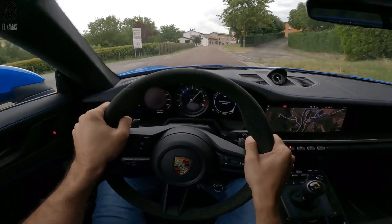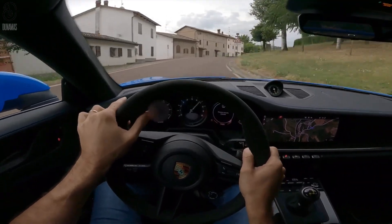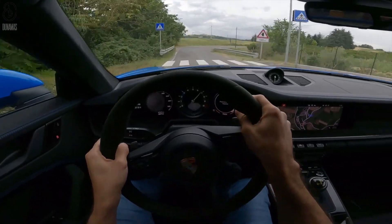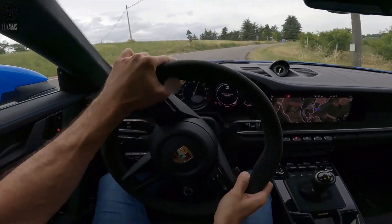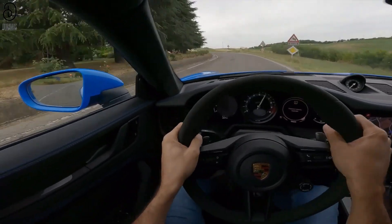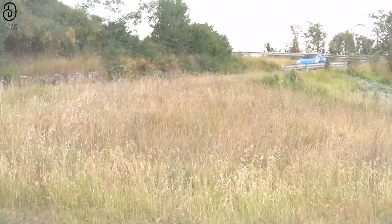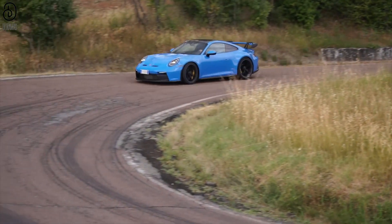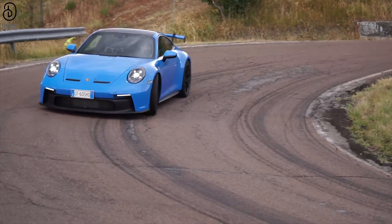But here's the remarkable aspect: these high-performance machines are not solely confined to the racetrack. Particularly, the Touring model offers a refined blend of performance and practicality, effortlessly transitioning from spirited drives to everyday errands. Whether it's a leisurely trip to the local market or embarking on a cross-country adventure, the GT3 Touring embraces versatility without diluting its pedigree.